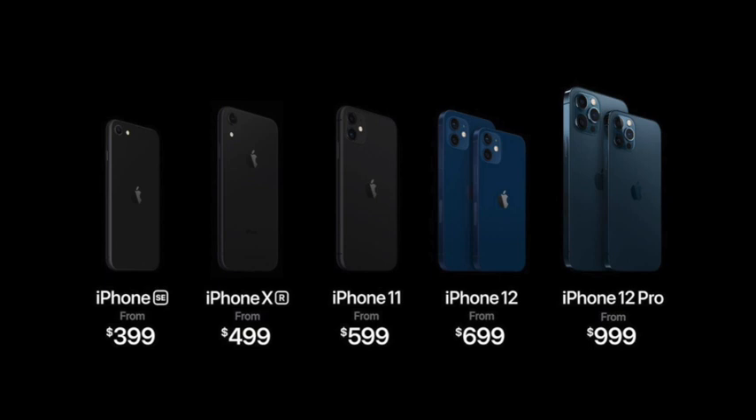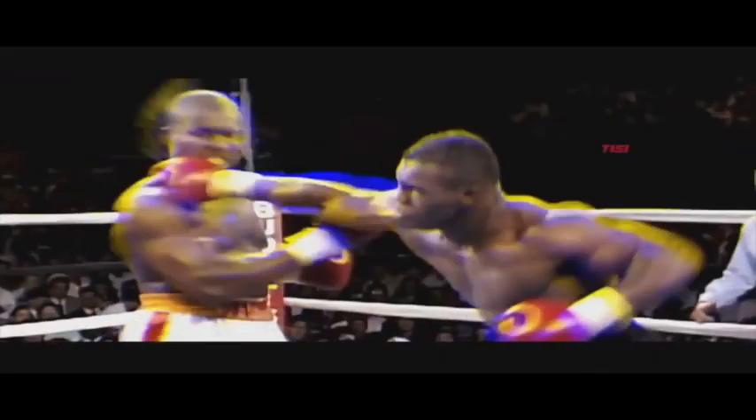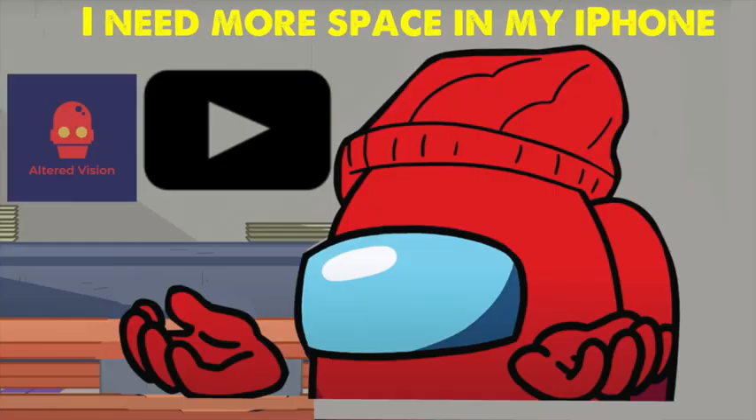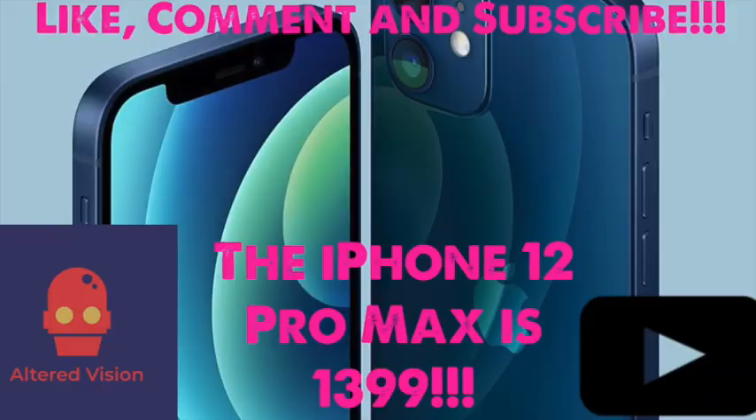Here at AlterVision TV, we will be going heavyweight status and getting the iPhone 12 Pro Max 512 gigabyte version — more space. If you decide to go heavyweight status just like AlterVision TV, the price point will be $1,399.